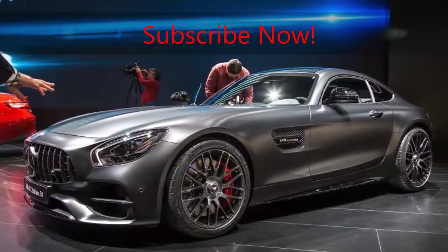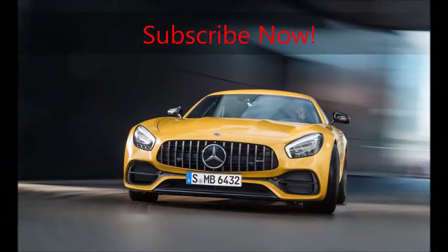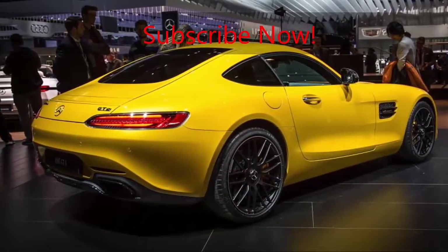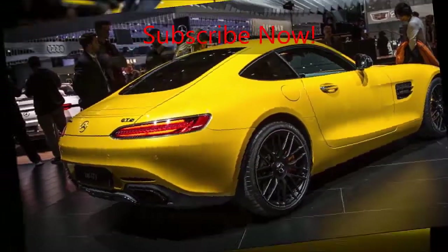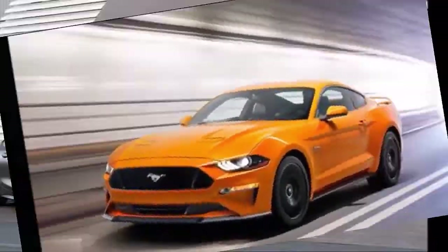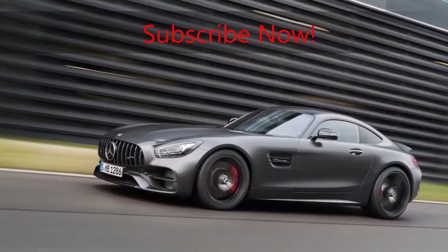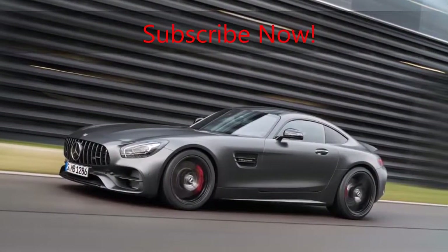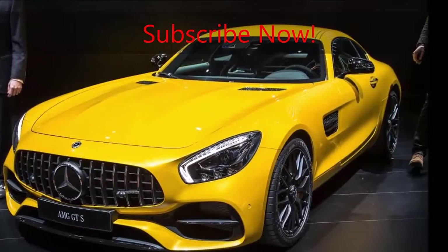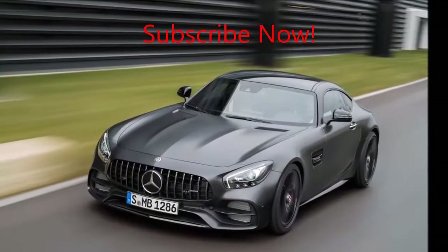The GT C also features AMG's performance exhaust system and dynamic engine mounts, as well as increased front wheel negative camber compared with its lesser brethren. The GT C has wider wheels and its rear fenders are widened by 2.2 inches. There's also a sport suspension, four-wheel steering, adaptive dampers, and larger front brakes. As with the Roadster, the coupe wears staggered-width rubber — 265/35 R19 front and 305/30 R20 rear.